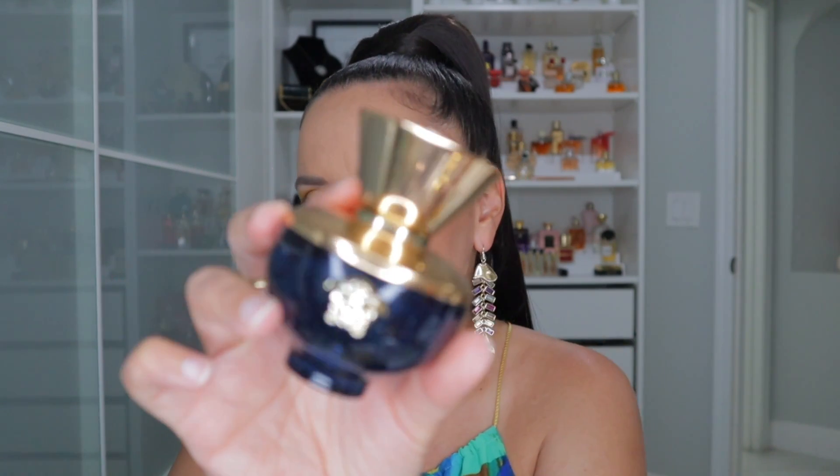I prefer this Versace over Eau Fraiche — this one's a little more floral, but I don't get the florals as much, and that's why for some people it doesn't smell unisex. To me this is the cleanest scent in my collection. The next one would have fallen in my aquatic category but since I'm talking about Versace, this is Versace Dylan Blue.